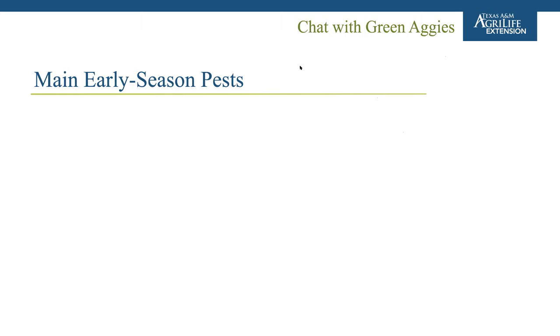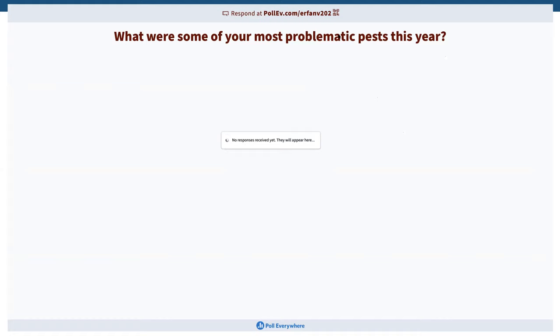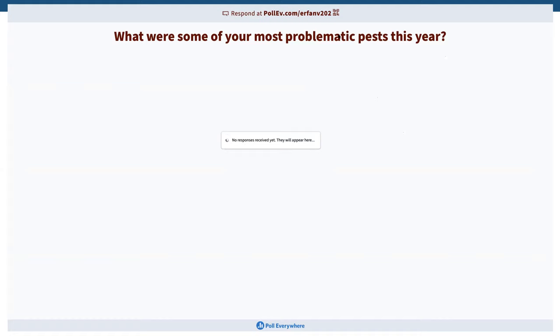Now we'll go into some of our main early-season pests. While it's not possible to capture them all, this presentation was used to start formulating a new field guide — updating one originally published in 2002 for the nursery and floral industry. That guide is a little outdated, though much information remains relevant. New pests need to be included along with updated photos and information. The audience is asked about their most problematic pests this past year.